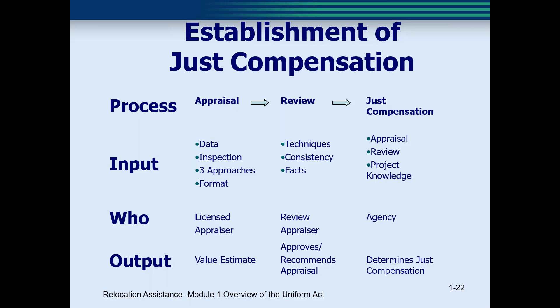This slide shows an overview of the appraisal, appraisal review, and establishment of just compensation — it may help you understand the process and how they are interrelated. If you follow across the chart, you will see who does what and the information they use to make their decisions. The appraiser prepares the appraisal according to criteria set forth in the regulations. A qualified reviewer then reviews the appraisal for compliance. Then an authorized employee of the agency determines and sets what is believed to be just compensation or fair market value. At ODOT, the district real estate administrator is usually the person who determines just compensation and establishes fair market value.